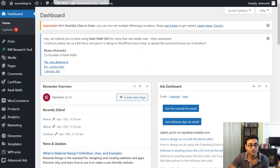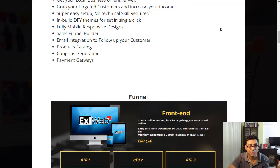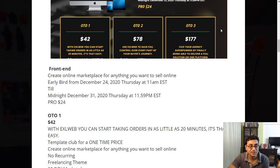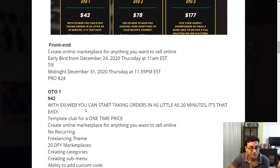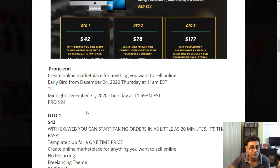Now let's look at the pricing structure. The front end is a one-time payment of $24 — early bird pricing. The first upsell is $42, also a one-time payment.